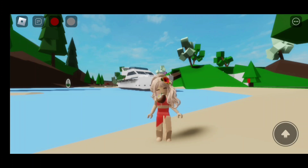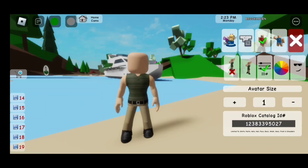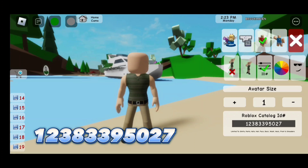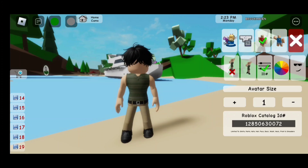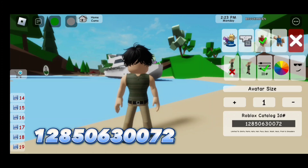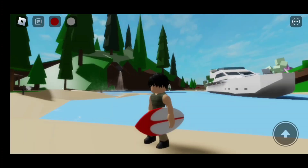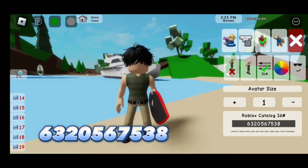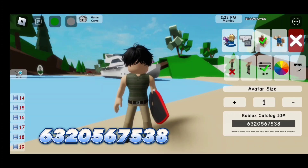Now we're going to move on to the second outfit. The code for faceless is 123-833-950-27. For the hair, the code is 128-506-30072. For the surfboard, the code is 632-056-7538.